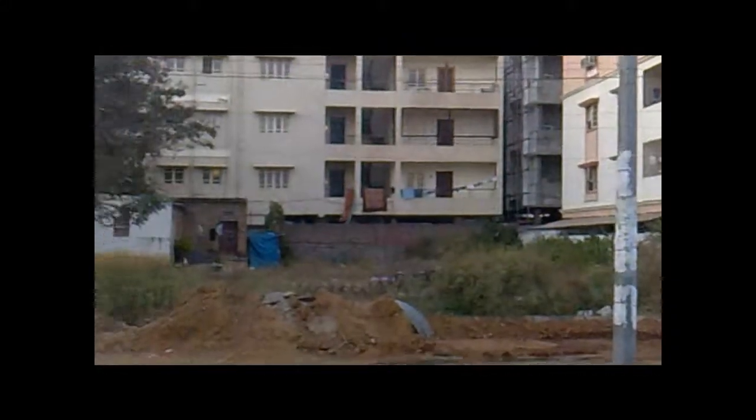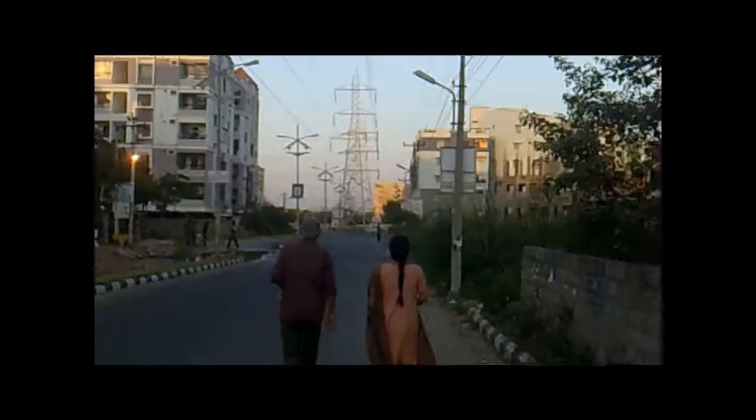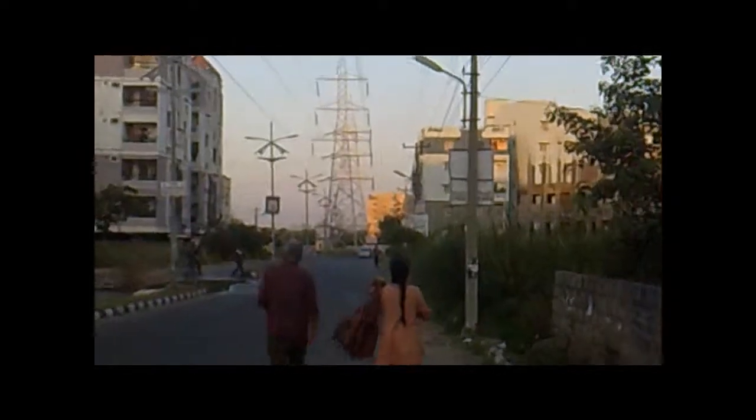This is Hi-Tech City, Hyderabad. We are only a few meters away — 100 meters away from the Hyderabad Convention Center, one of the best in the country.